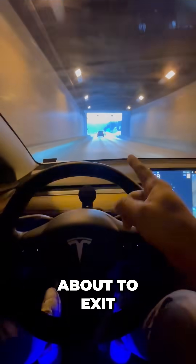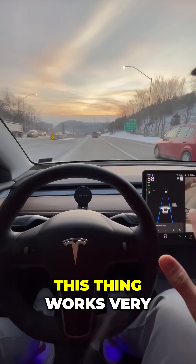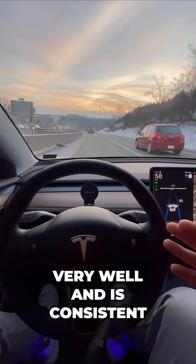So right now I'm about to exit. Let's see how my Tesla does. No hesitation at all. This thing works very, very well and is consistent.